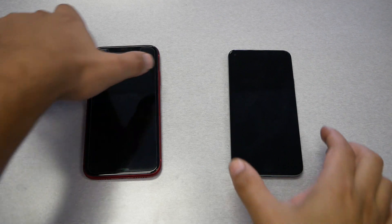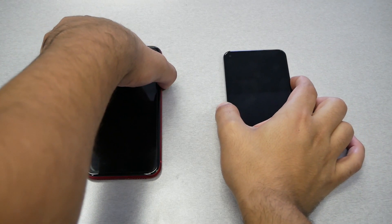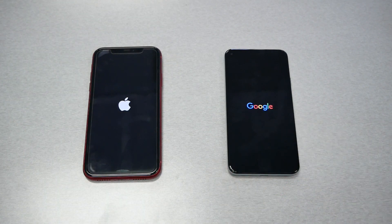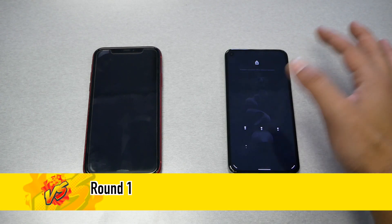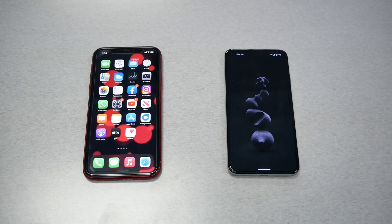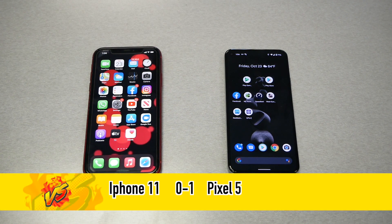Round 1 is the booting test. We're going to turn on both phones together at the same moment. It seems the Pixel was a bit faster than the iPhone to load the operating system. So in Round 1, we give the first point to the Google Pixel 5, bringing the result to 1–0 to the Pixel.